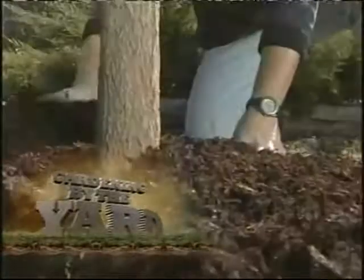Coming up, we'll get bright with white in this monochromatic moon garden. And my picks to keep your trunks in tip-top shape.